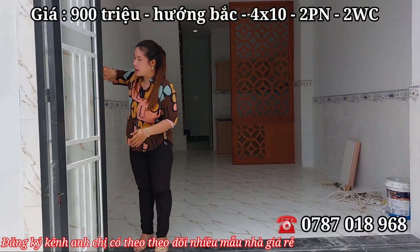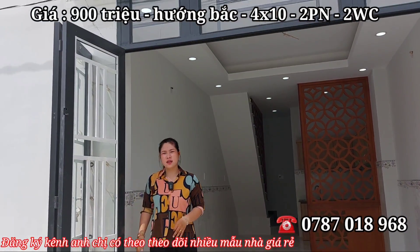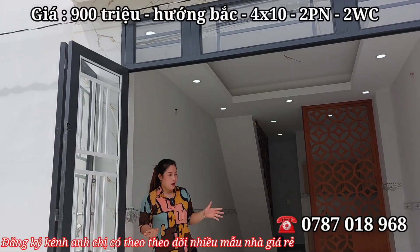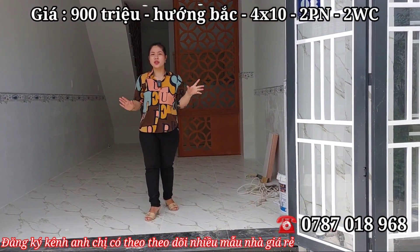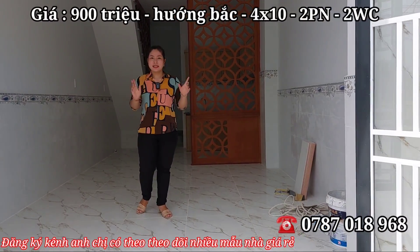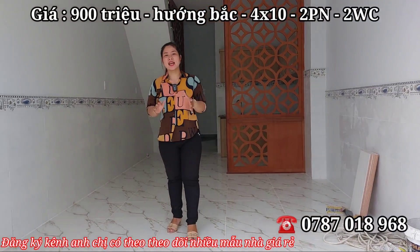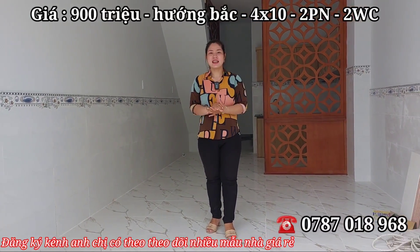Mặt tiền của ngôi nhà: chủ đầu tư đã ốp lát lên tới tận lanh tô rồi, nhìn rất sạch sẽ. Cửa làm 4 cánh, sơn tĩnh điện rất chắc chắn. Cô chú anh chị xem đến đây thì đừng quên nhấn chuông đăng ký kênh để theo dõi nhiều ngôi nhà giá rẻ bên em Hương.